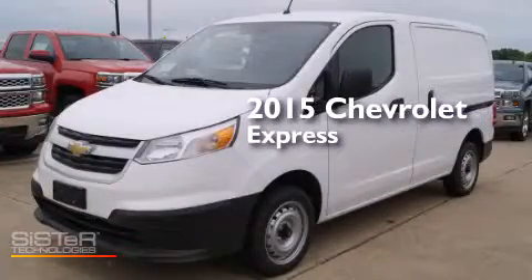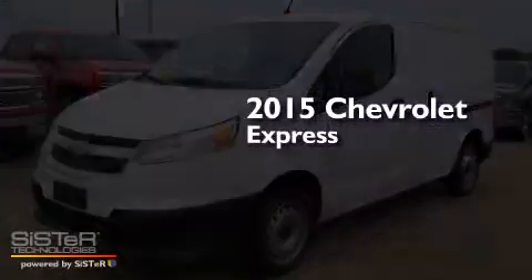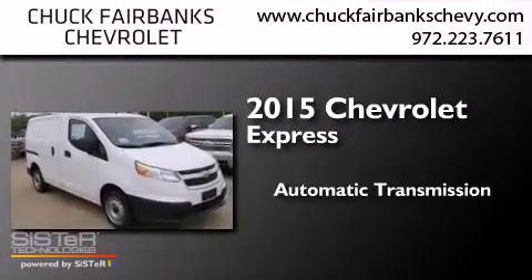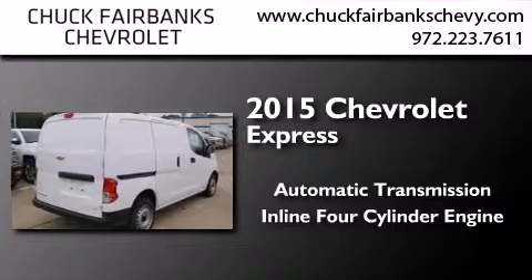This is a brand new 2015 Chevrolet Express. This van has an automatic transmission and an inline four-cylinder engine.